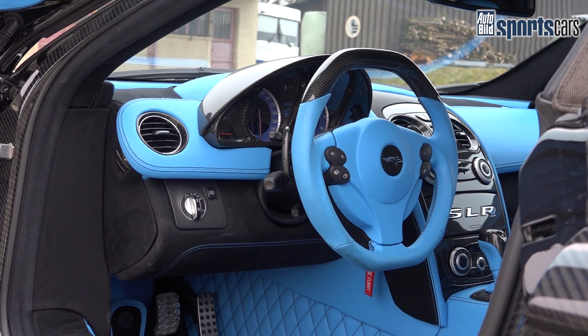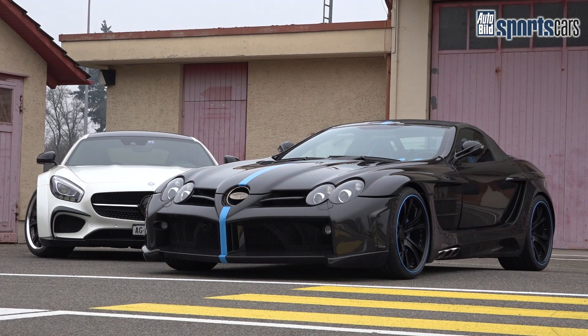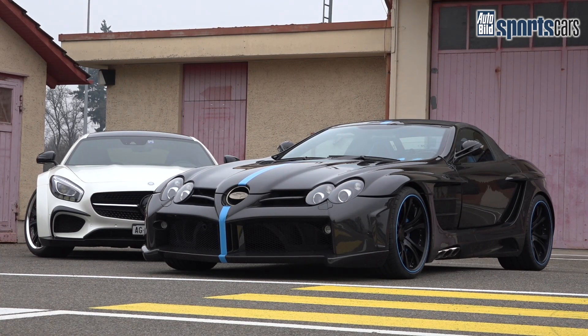The customer wanted a blue theme. We worked together with the customer on the details. The car took almost a year to complete, so it is very expensive. Yes, that's right.